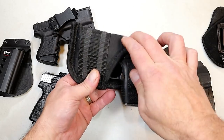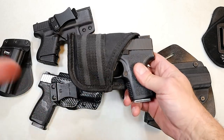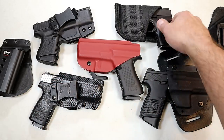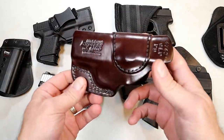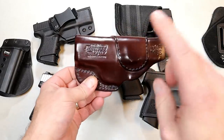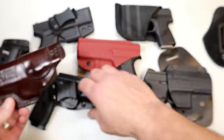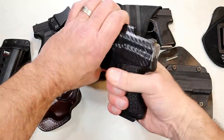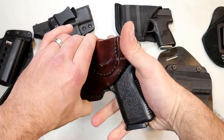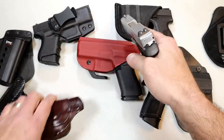Here is a holster for pocket carry. A lot of people pocket carry — not a bad choice, depending on how quickly you can retrieve the firearm. You're looking at about $25 here. Leather is a great way to go. People feel it doesn't scratch their gun, and they may be right. You're looking at $80 to $100 for a leather holster. This is a Mitch Rosen leather holster — I can use multiple firearms with it. Nice strong clip to grasp onto the belt.